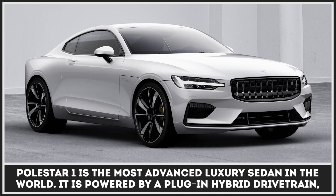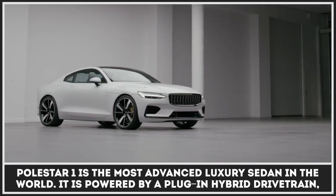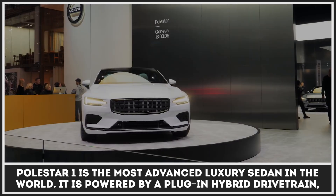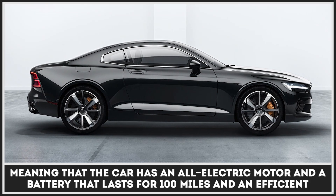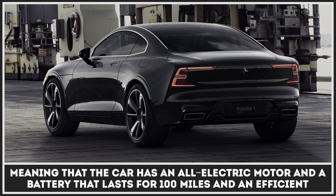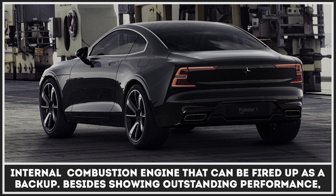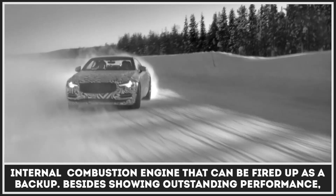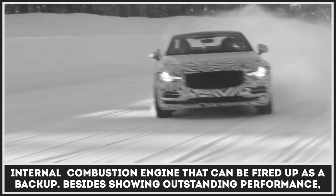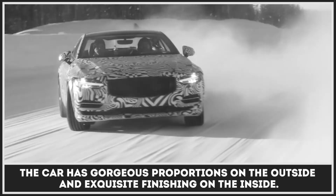Polestar 1 is the most advanced luxury sedan in the world. It is powered by a plug-in hybrid drivetrain, meaning that the car has both an all-electric motor and a battery that lasts for 100 miles and an efficient internal combustion engine that works as a backup. Besides showing outstanding performance, the car has gorgeous proportions on the outside and exquisite finishing on the inside.